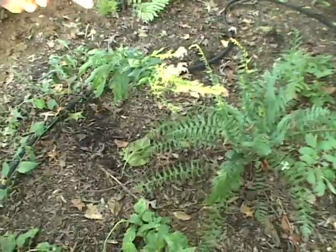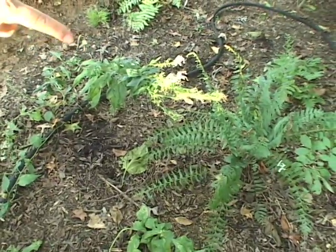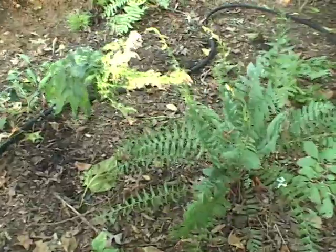This right here is an evergreen fern called a Christmas fern, and it provides green color throughout the winter.